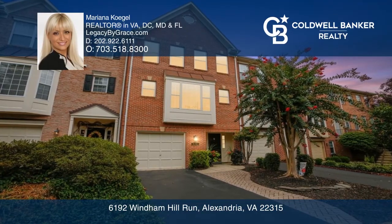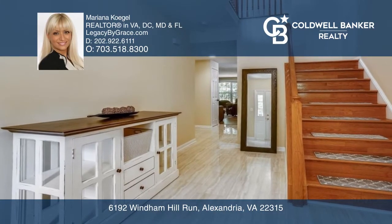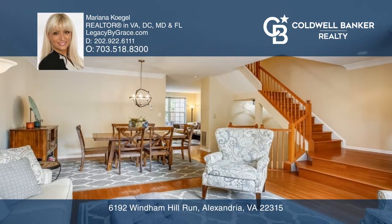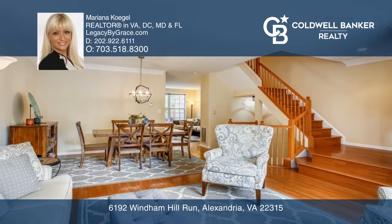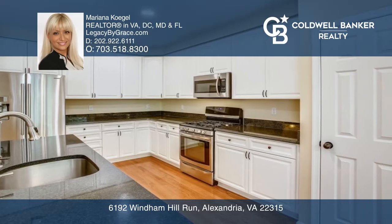Classic Elegance. Welcome home to this gorgeous townhome located in the heart of Kingstown. The remodel was done by the owners to live in for years to come, yet life is taking them away and you can be the one to enjoy this lovely home.